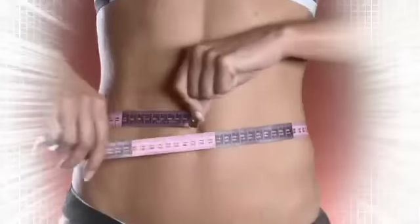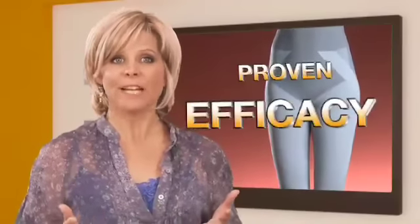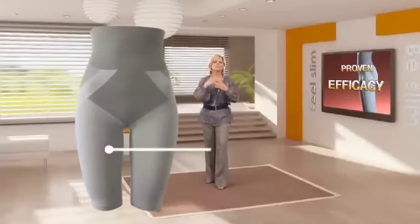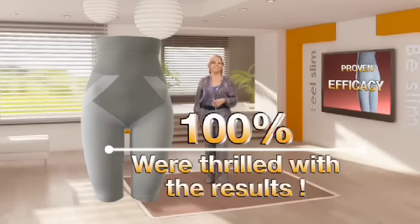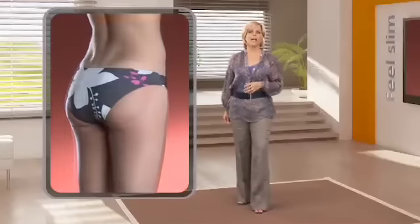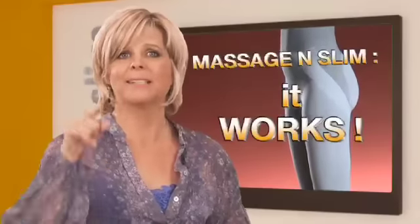Whether it's your waist, hips, thighs, or saddlebags, the Massage & Slim will help trim off inches from the moment you put it on, but the results don't stop there. Before making this product available to you, we launched a study to test the effectiveness of Massage & Slim. 100% of the women tested noticed a difference when wearing these slimming panties, and we're thrilled with the results. Scientific testing done by an independent laboratory has proven the undeniable slimming effects of these slimming panties. We wouldn't offer you this product if we weren't 100% sure of its success.